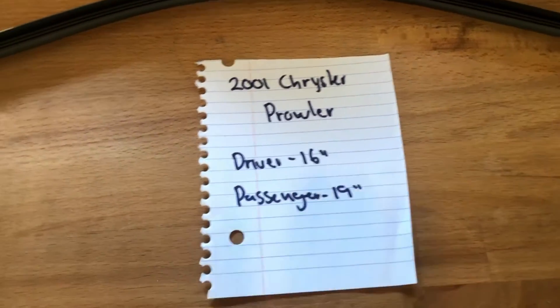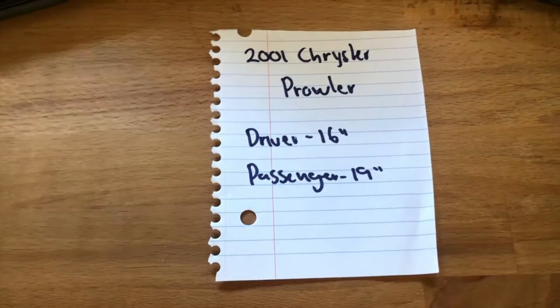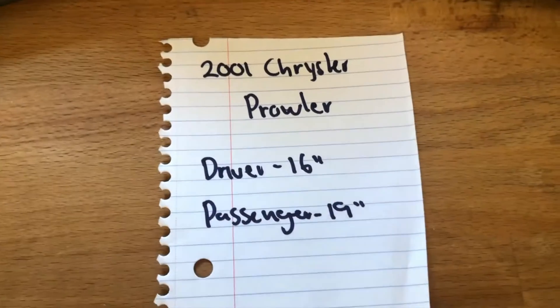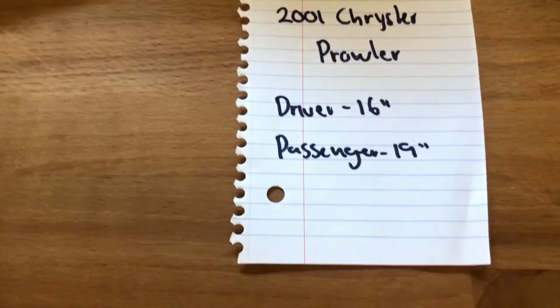The blade size is different for both sides, which is very, very important to note. So once again, the wiper blade replacement size for the 2001 Chrysler Prowler is 16 inches on the driver's side and 19 inches on the passenger's side.